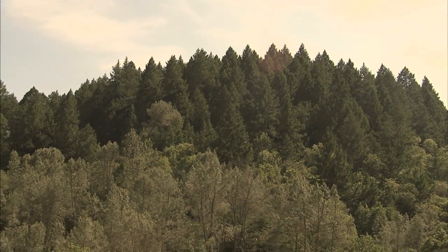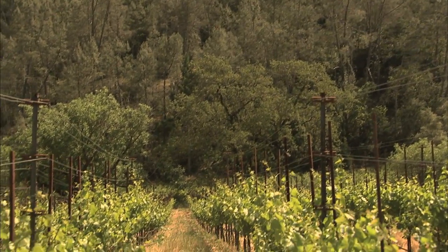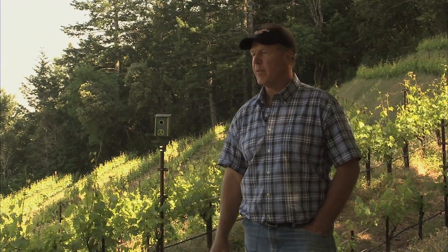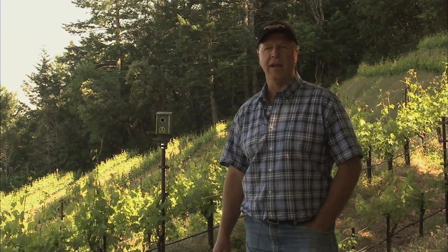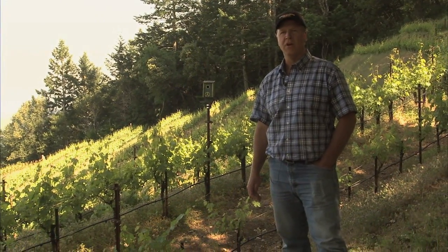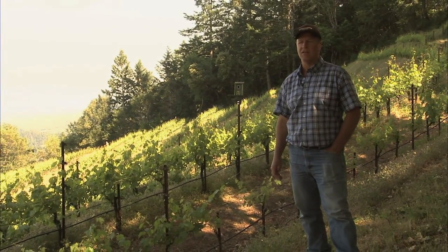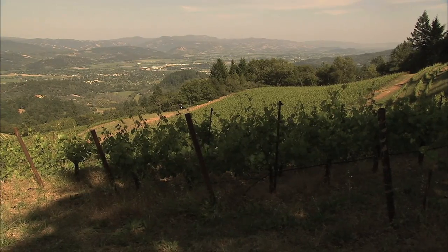This is one of 135 different vineyard blocks at Spring Mountain Vineyard. This is Cabernet Franc growing right here; the vines were planted in the late 90s. The cover crop you see next to me is strawberry clover, and we use it for attracting beneficial insects and also for erosion control on our steep hillsides.